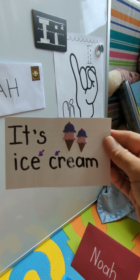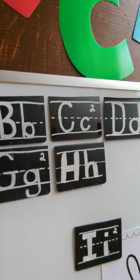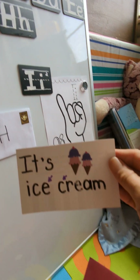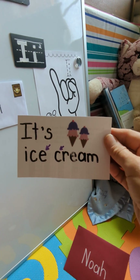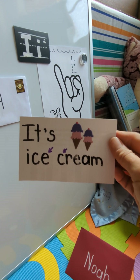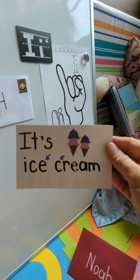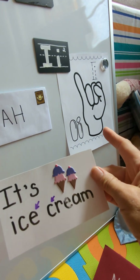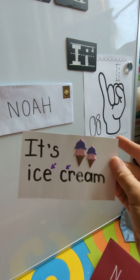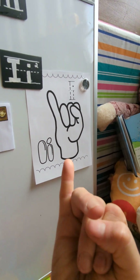Remember C? There's C up on our board. C makes two sounds — the 'cat' sound and the 'cent' sound. Today in the word 'cream,' C says the 'cat' sound. How do we remember the letter I? It's ice cream!